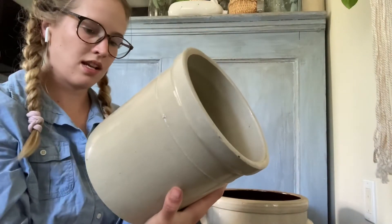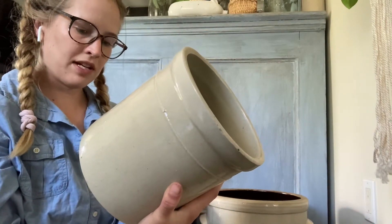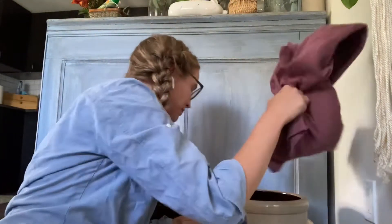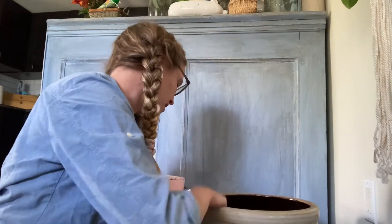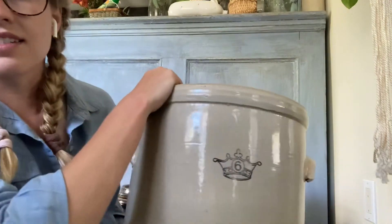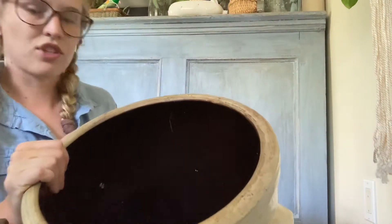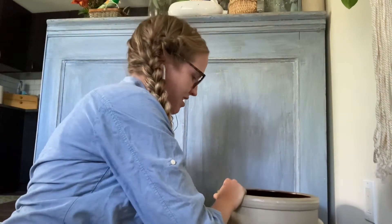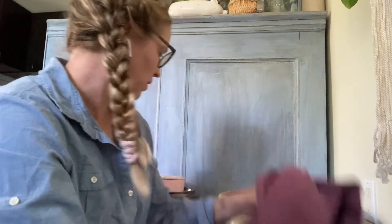This one says Stoneware Limited, Medicine Hat, Alberta. I have to decide which ones I'm going to sell and which ones I'm going to keep. This one — I'm not kidding — is so heavy, and it says number six. There are no chips, the inside's dark. I'm not exaggerating, that's one heavy piece.